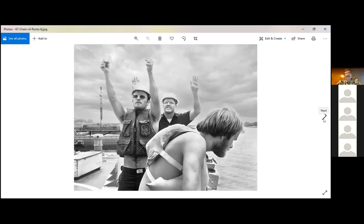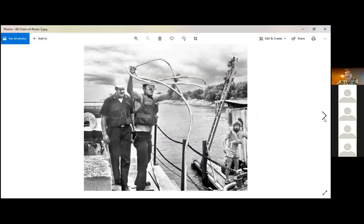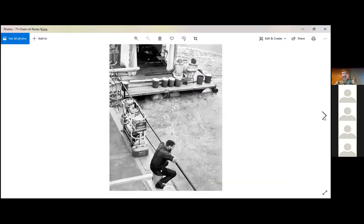Here we had gotten ourselves into a little fix. We floated up to the current side of a dock, but when we tried to get ourselves off — since we didn't have a motor — that wasn't easy. Here we're using brute force to try to wedge ourselves off the dock because the current was pushing us into it. This gives a little perspective — this is the Mississippi, which is a much bigger river than the Missouri.